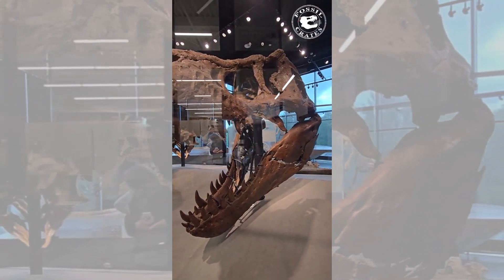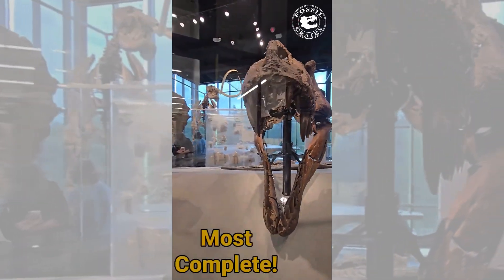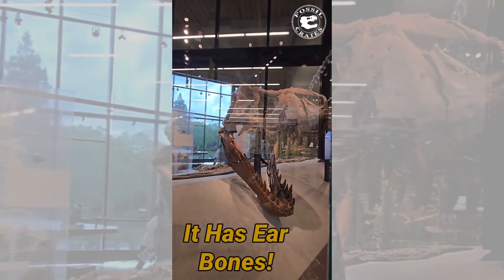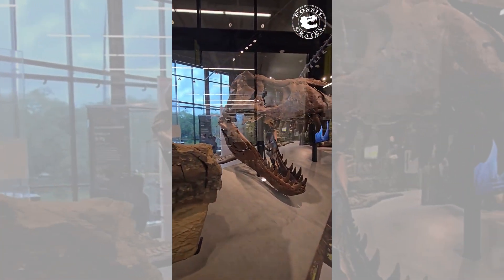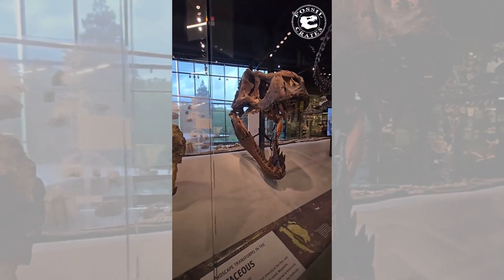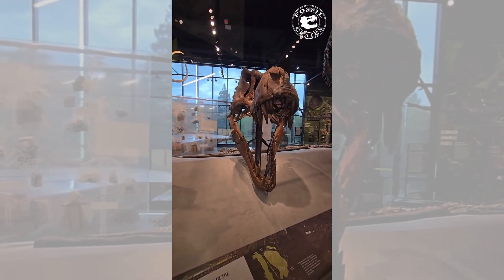There's a lot of original bone on this. This is the world's most complete Tyrannosaurus Rex skull. It even has the columella, the stapes, and ear bone, which was heretofore unknown. No other T-Rex can claim to have 100% of every bone. This is it. One of one.